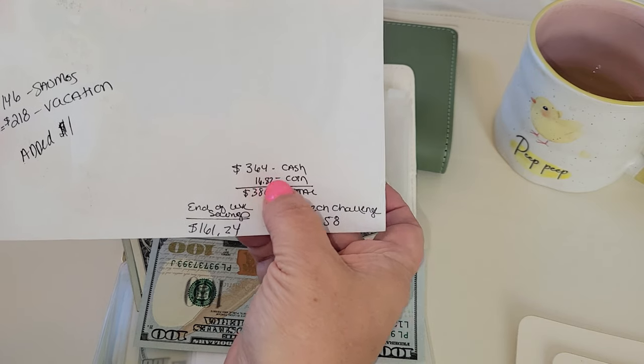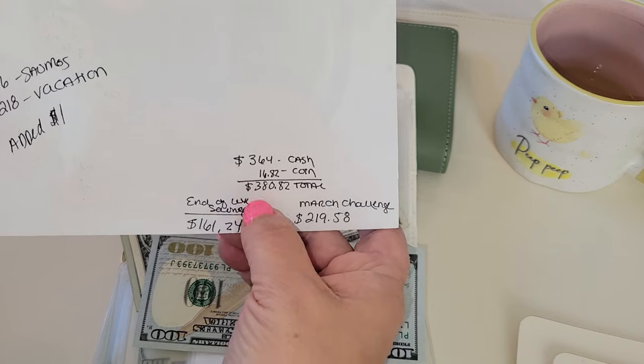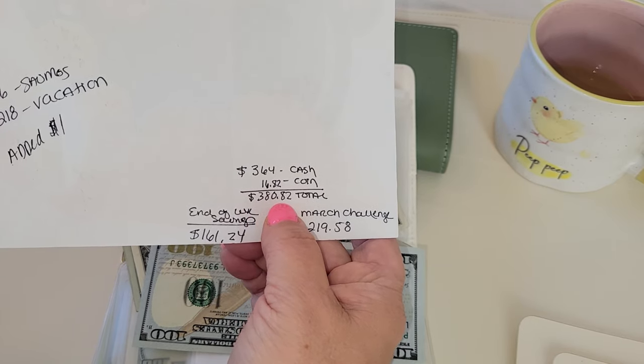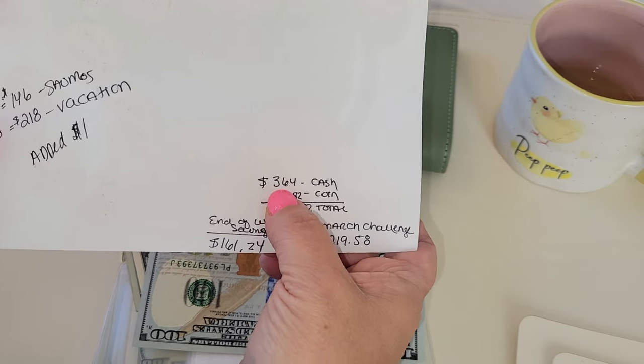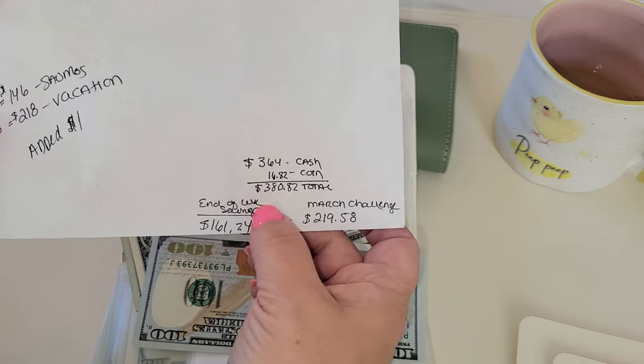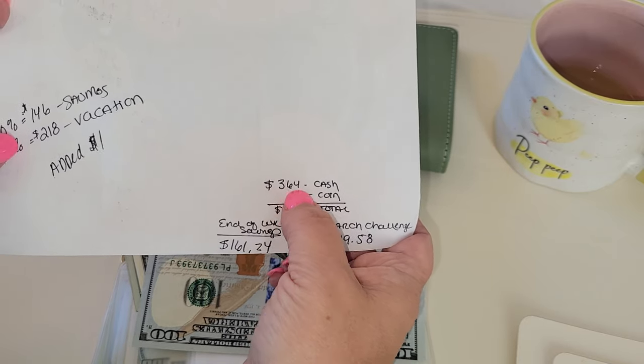I saved $364 in cash and $16.82 in coin, so that totaled for the whole month $380.82. We will only be stuffing $365 — I made it even. I pulled a dollar from my wallet, so we will be stuffing $365.